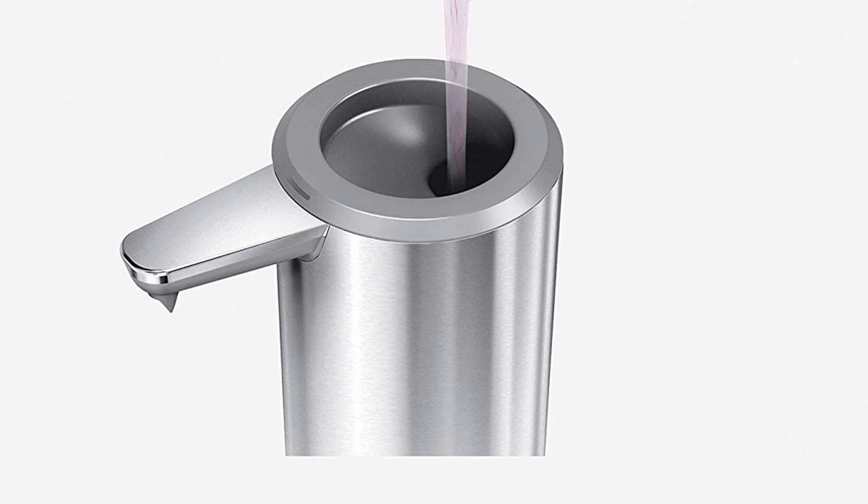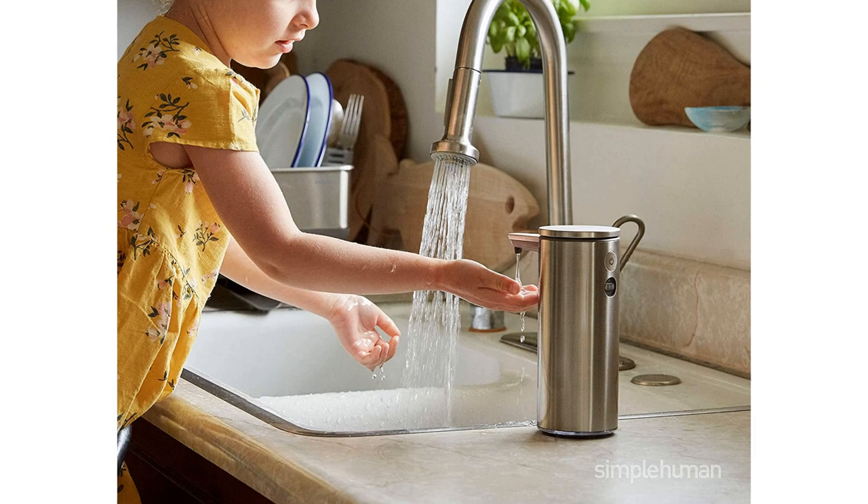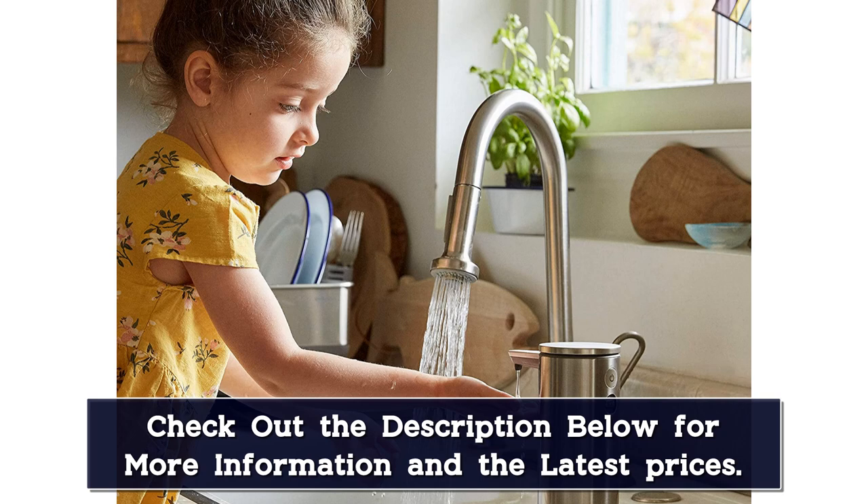This soap dispenser is on the smaller side, holding 9 ounces of liquid soap. Refilling and charging it is very straightforward. The funnel refill opening makes refilling a mess-free process. It will need recharging every three months, but since it's rechargeable, this is as easy as plugging in the unit.